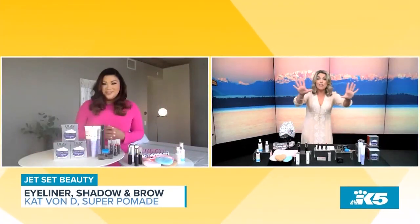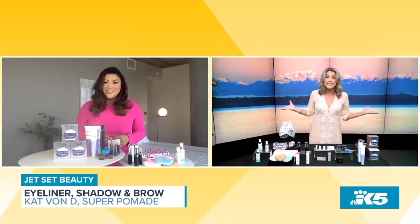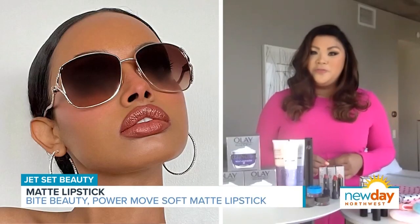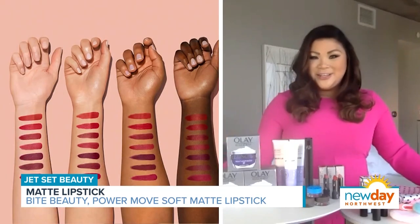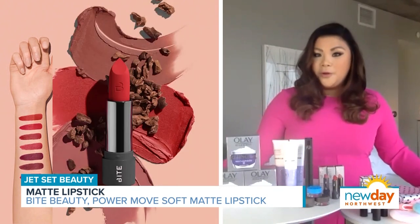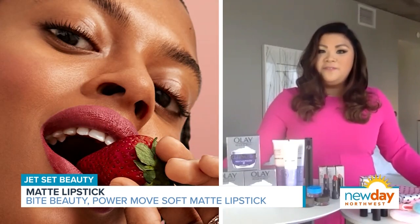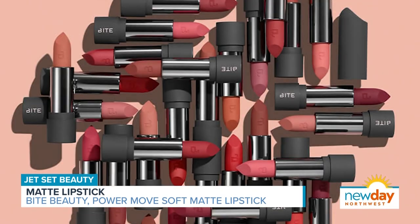You can't go anywhere without your lips on — now that we don't have to wear masks, we can wear lipstick again. Let's make an impact with our pout. I have Bite Beauty's Power Move Soft Matte Lipstick. This product looks as good as it feels, and that's because it's formulated with ingredients like cocoa butter and tapioca pearls. So you're going to get a velvet matte finish, really bold impactful color, and it's going to feel hydrating and nourishing on your lips. This one comes in 20 gorgeous shades.